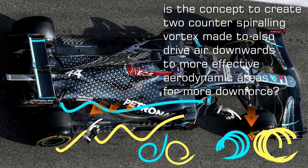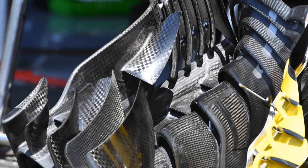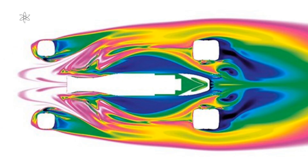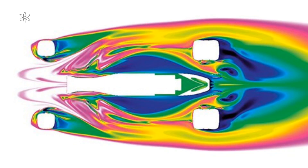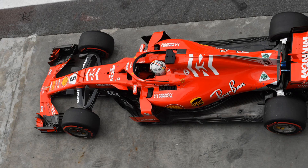Generally, a Formula One car's front wing produces downforce, the Y250 vortex, and before 2019 it played a critical role in producing as much outwash as possible. This was banned by the FIA after 2019 on grounds that it made overtaking more difficult, citing an increase in wake turbulence from a leading car starving a chasing car's aero devices, making it more difficult for a chasing car to get closer for a planned slipstream and overtaking maneuver.